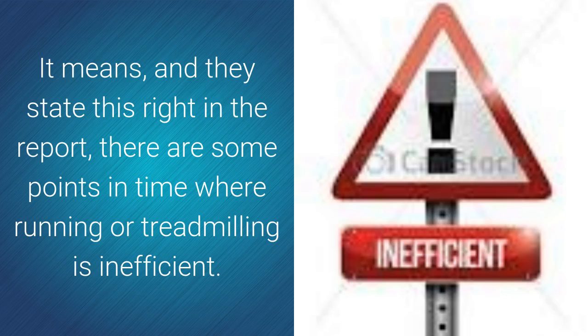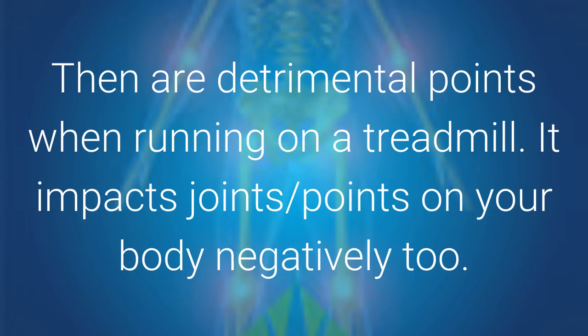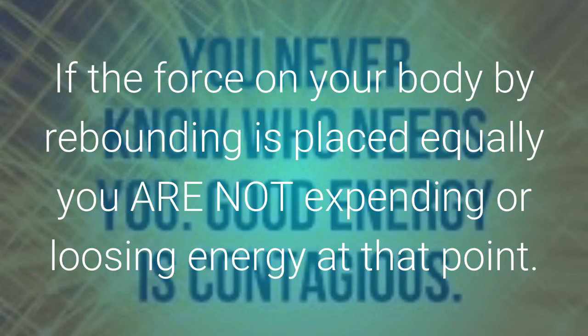It means — and they state this right in the report — there are some points in time where running or treadmilling is inefficient. If there is an inefficiency in a workout program like treadmilling, then there are detrimental points when running on a treadmill. It impacts joint points on your body negatively too. If the force on your body by rebounding is placed equally, you are not expending or losing energy at that point — you are storing it.